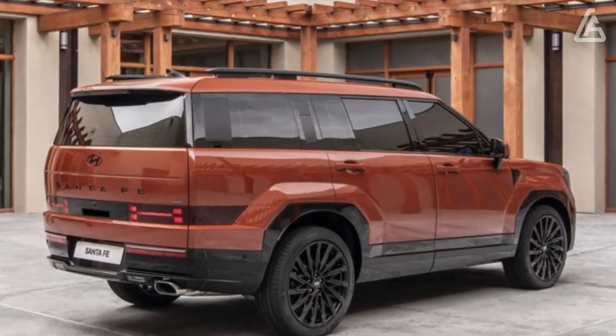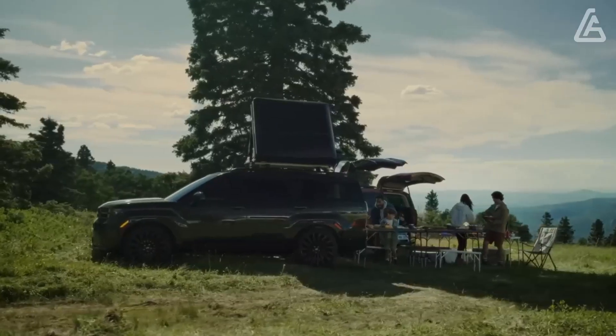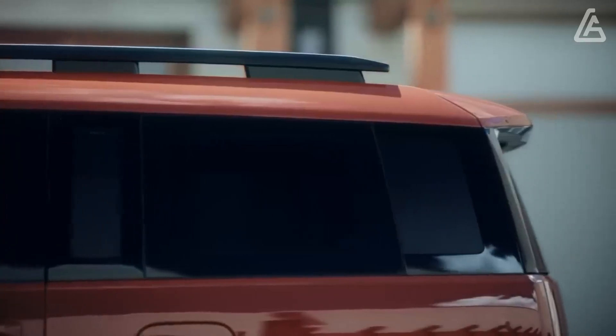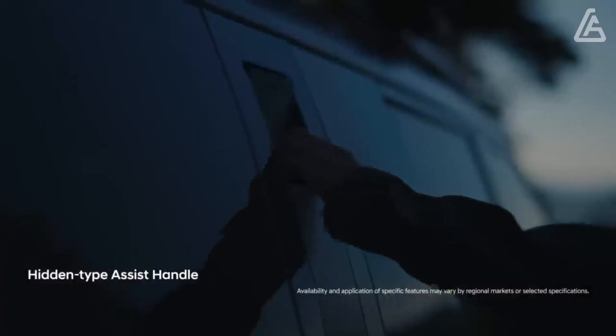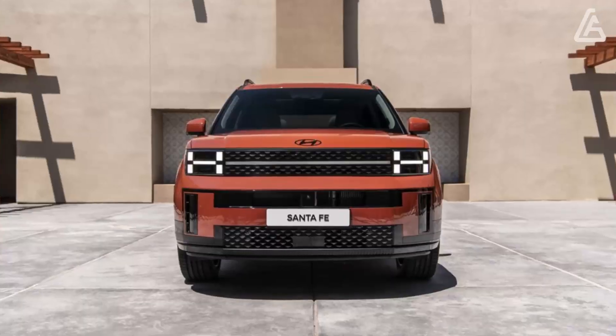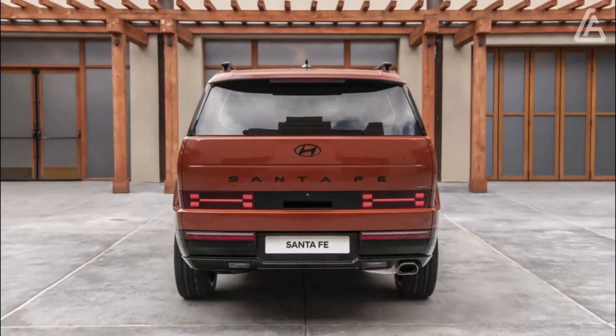The new model gains a third row with more rear cargo space and legroom. The Santa Fe's new size is designed to draw in outdoorsy buyers, which is why the new SUV is built to accommodate rooftop tents, and why its wide rear end allows for larger adventure gear.